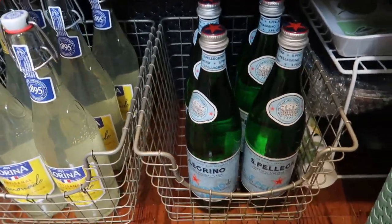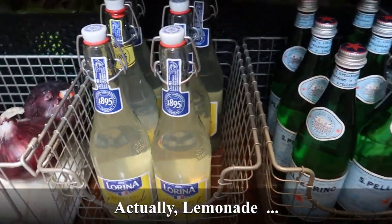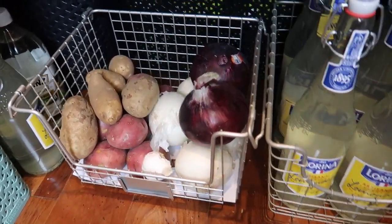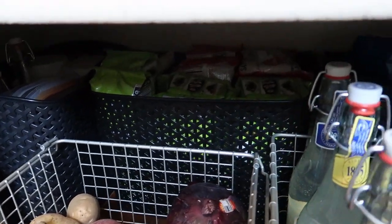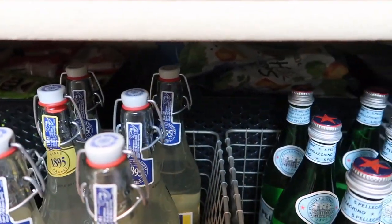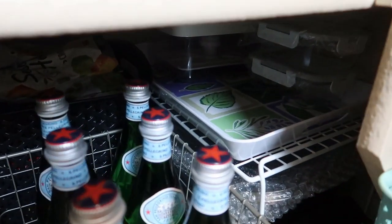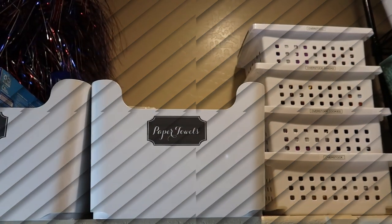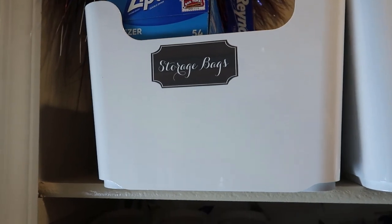In the bottom row I have water bottles, lemon water, and then my onions and potatoes. Down here I also have some extra water bottles and vinegar. Back in the back are all my extra stock — extra pastas, croutons, and that sort of thing. I also have an electric fryer right here and some extra storage containers.